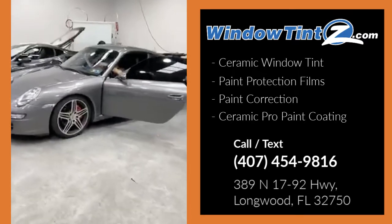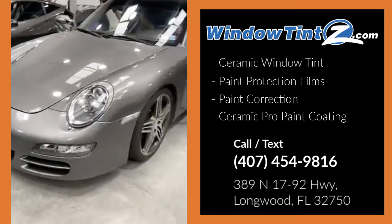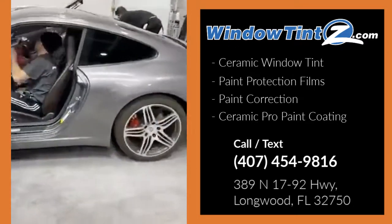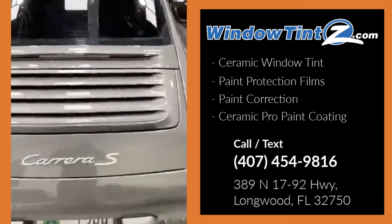We have a nice Porsche 911, 2007. This one's getting window tinting done — they went with the Ceramic Window Tint to block out the heat. Nice Carrera S.